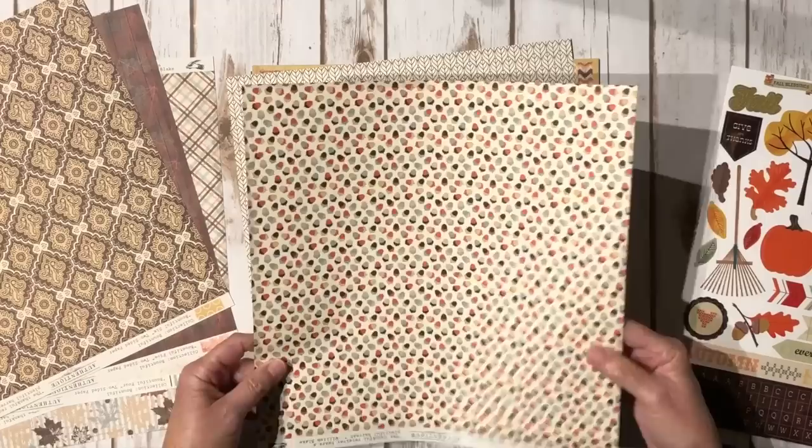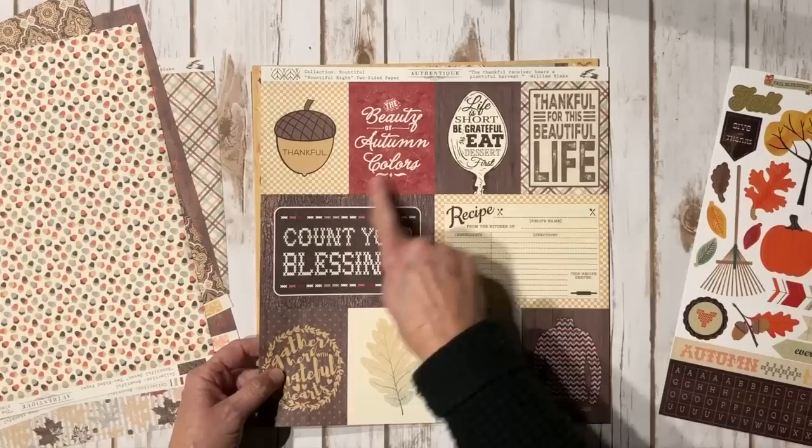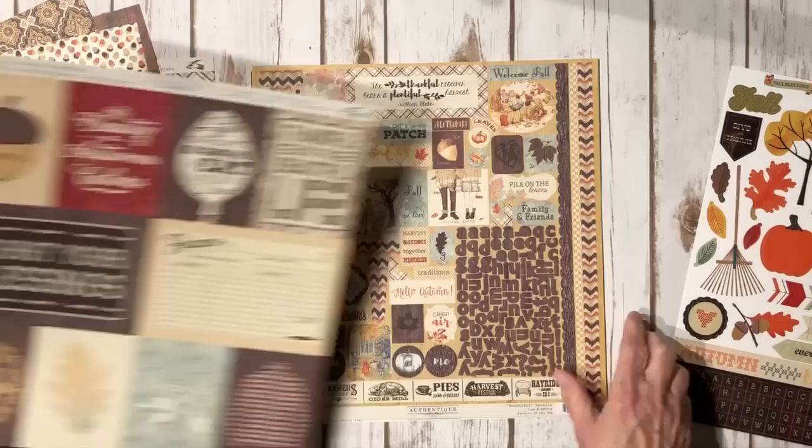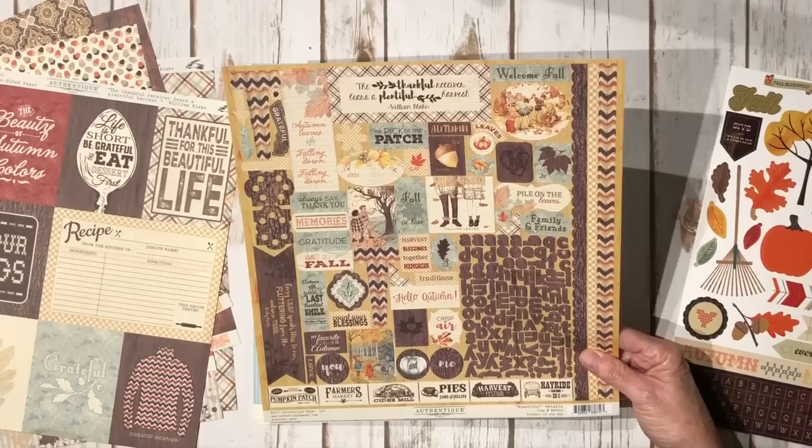This is actually from the collection kit, so it's not the texture — it's the smooth papers from Authentique. And there's another print here. This is the cutouts, which is really, really pretty. The little recipe is really cute too. There's also the 12 by 12 sticker sheet from this collection, with some alpha stickers, some cute border stickers, lots of words, cute images, and some little tags and tickets.